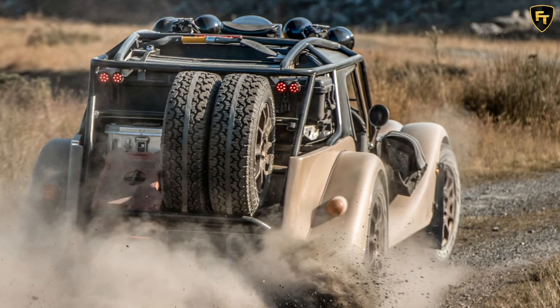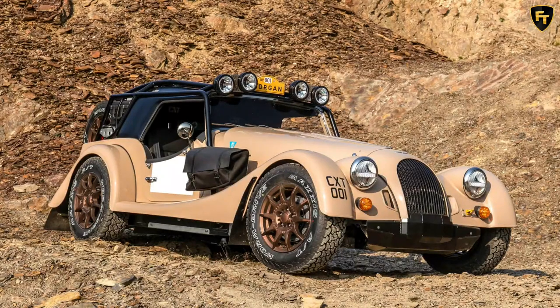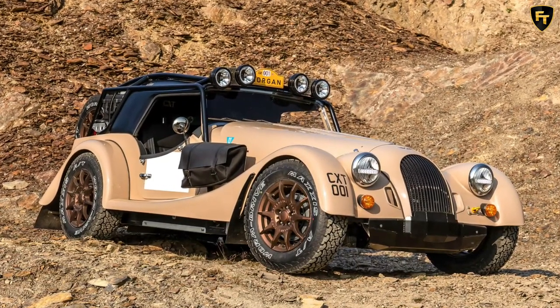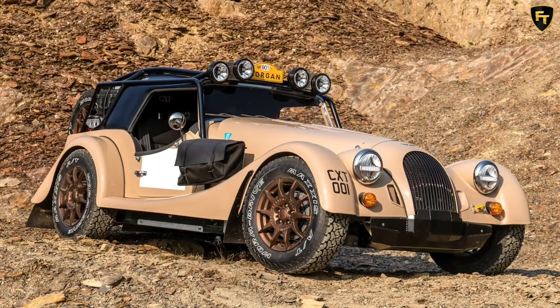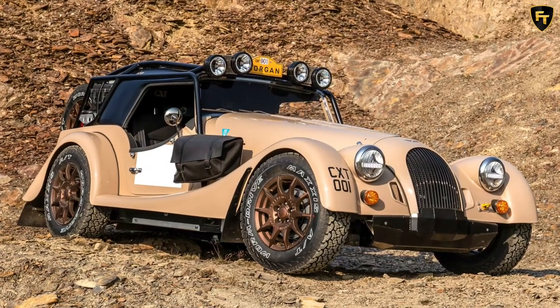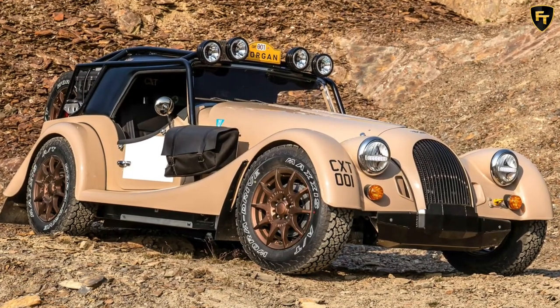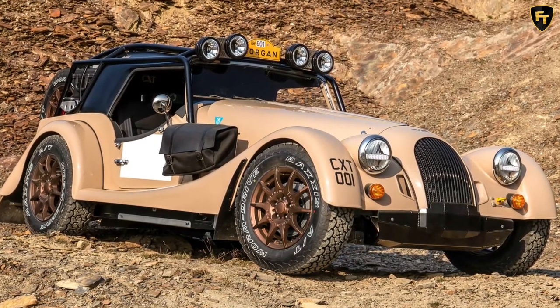The CXT is one of two special projects due from Morgan in 2021. In February, the company revealed plans for a run of track-bred Plus 8 GT-Rs inspired by the firm's 90s racers and with V8 power. For now, however, the CXT remains the only limited-run Morgan we've seen as a finished car.